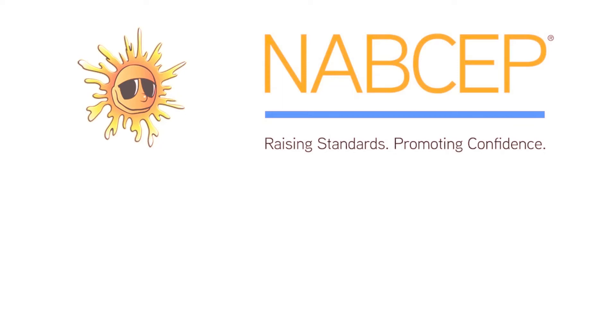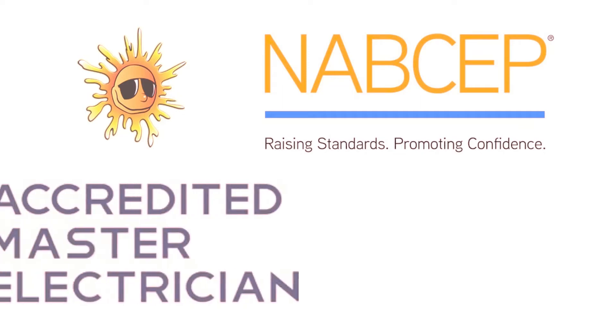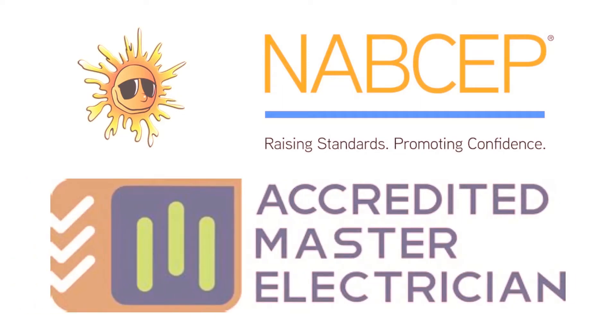Having NABCEP certified professionals on the job will ensure a sense of confidence. Will there be a master electrician on the job? A master electrician must be on site to make all the electrical connections.